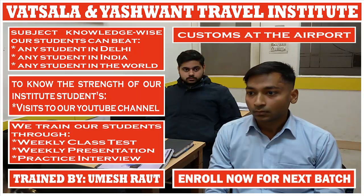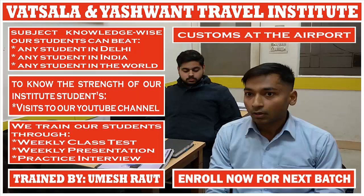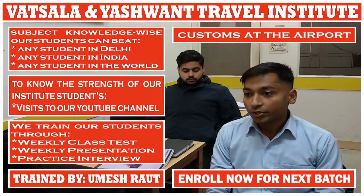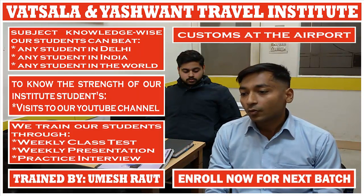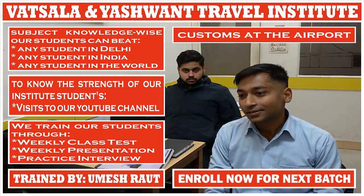What does TIM refer to? The information of personal duty-free allowances and information of goods.